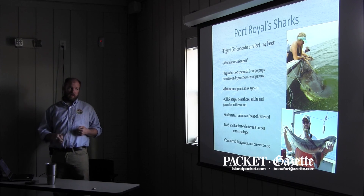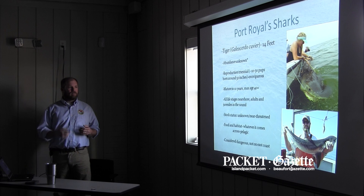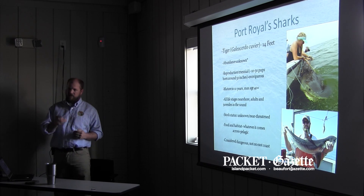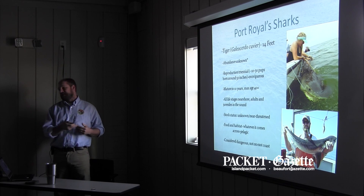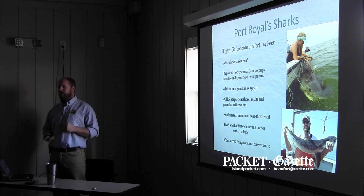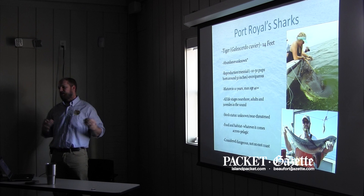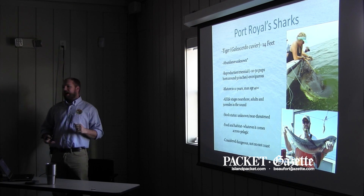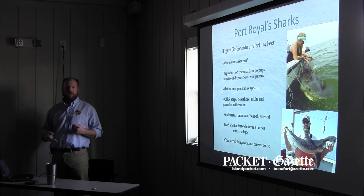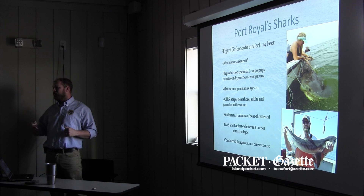We're learning every day about what kind of tiger sharks we have in the Sound. Generally, we don't see the young of the year in the Sound — what we're seeing is larger juveniles, around 100 to 200 pounds, 6 to 7 feet, all the way up to adults. We don't really know what they're doing here yet, but we're learning. The Sound is an incredibly rich food source for them, and I think it ultimately relates to food, although we've seen some evidence that it may have something to do with breeding.